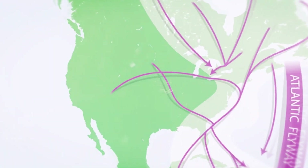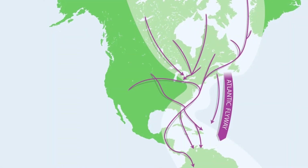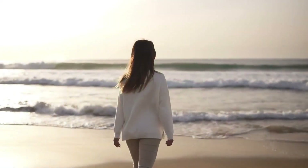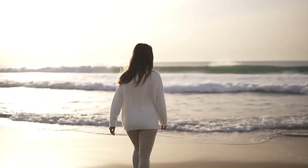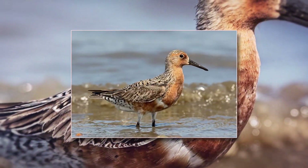500 different bird species use the Atlantic Flyway twice each year. Many stop in Delaware to rest and feed on horseshoe crab eggs. They include 184 bird species that are on the list of greatest conservation needs, including the Red Knot and the Piping Plover.